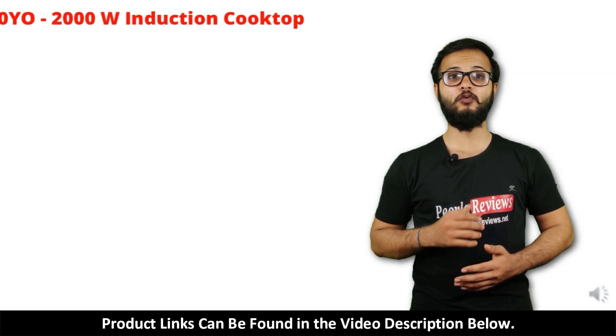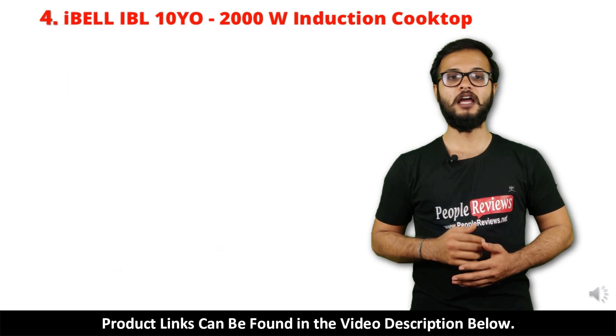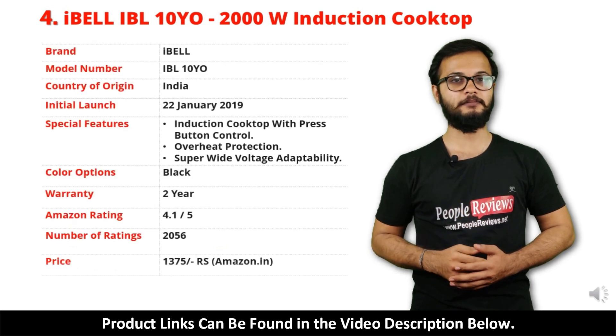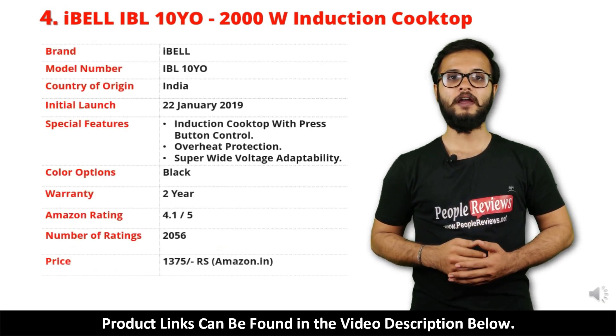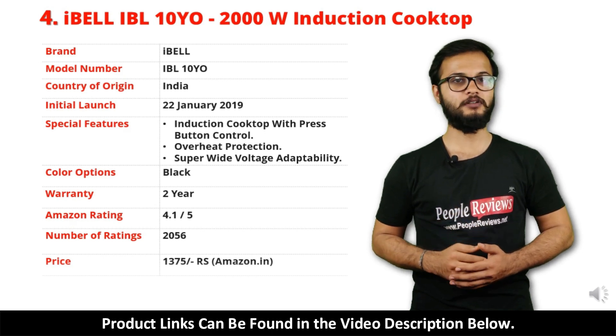Number 4: IBL IBL 1050 Induction Cooktop. It is a made in India product launched in January 2019. Special features include induction cooktop with press button control, overheat protection, and super wide voltage adaptability.